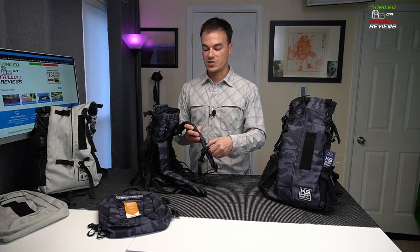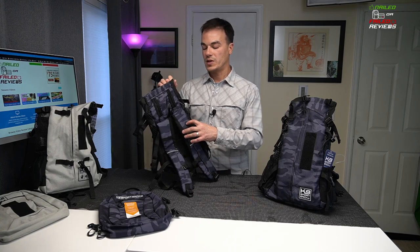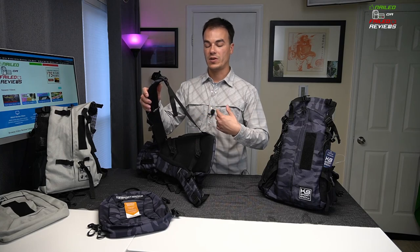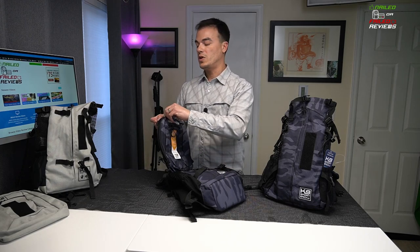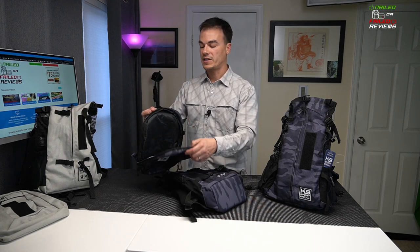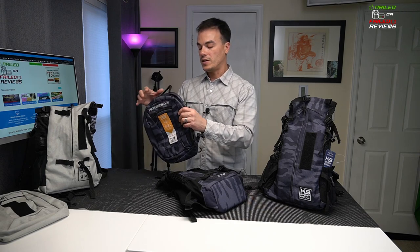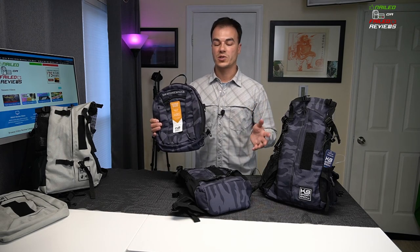It does have an adjustable sternum strap with a little whistle on it, which is a nice touch. There's also some reflective webbing on there, and you could put some poop bags into the extra straps. There's no waist strap on this Plus Two model. The Plus Two name comes with a storage bag included — it's a wide-open bag with no dividers, a Velcro strap for a dog name tag, and a pocket. It attaches via four tabs onto the shoulder straps, which is really handy for carrying extra gear, treats, or personal belongings.